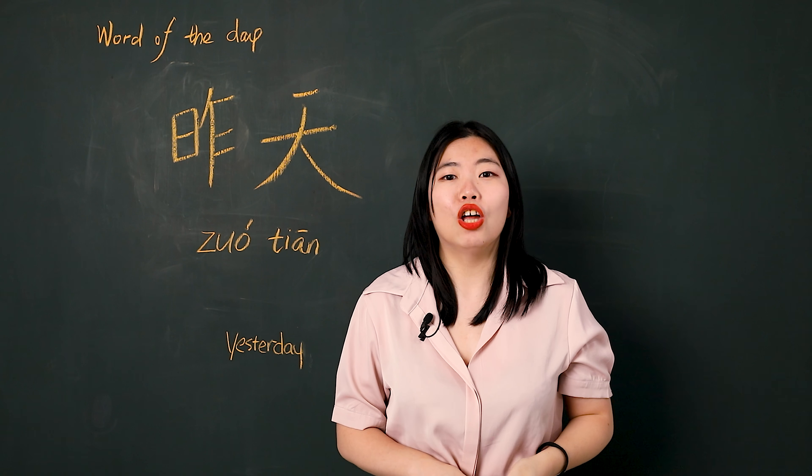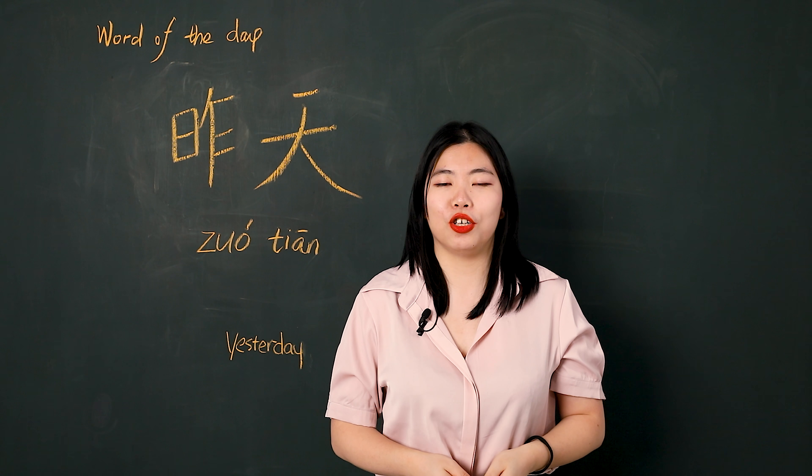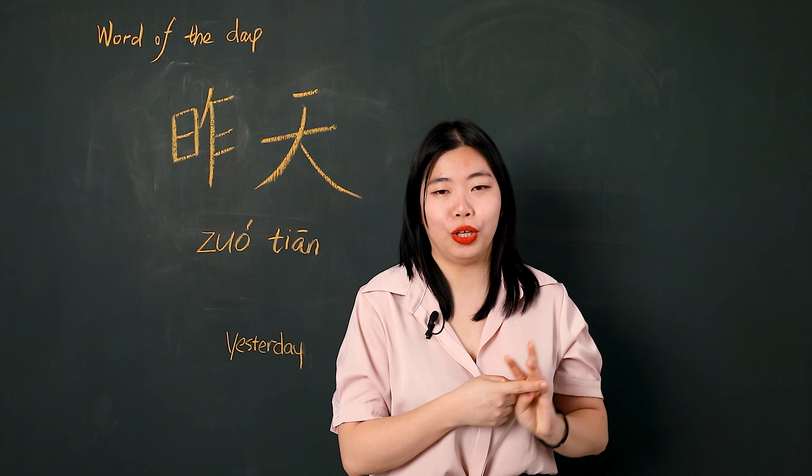Hello, I'm Sunny. The word of the day is 昨天. I will teach you how to pronounce it, how to write it, and how to use it.